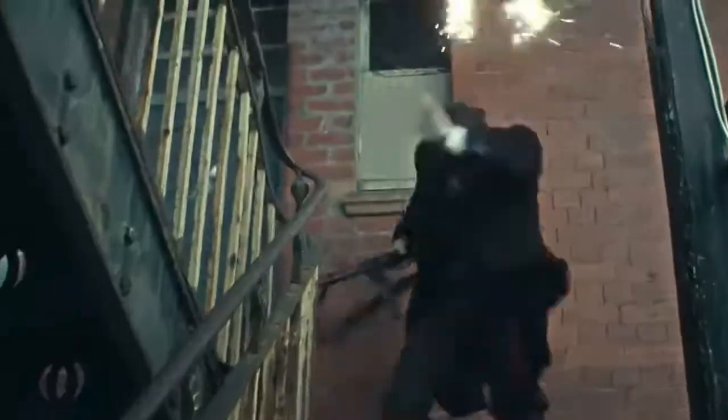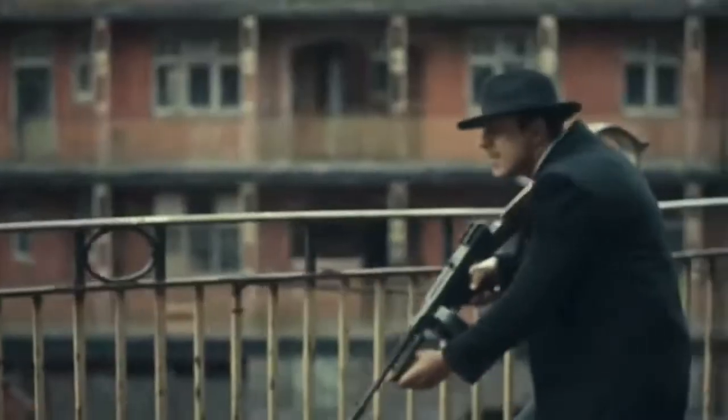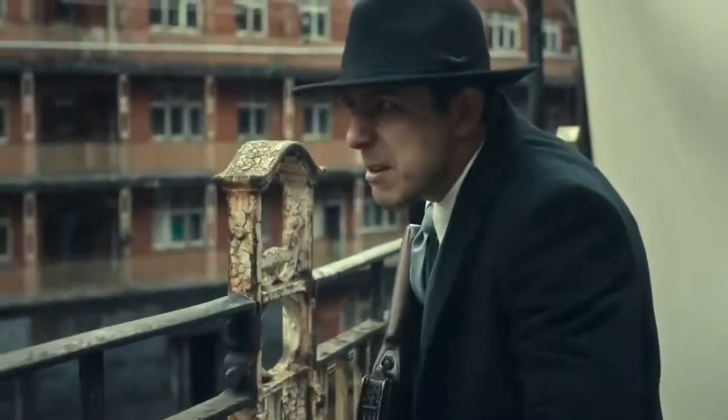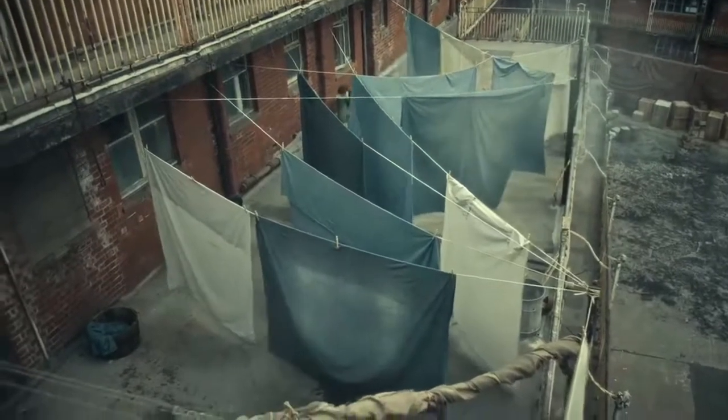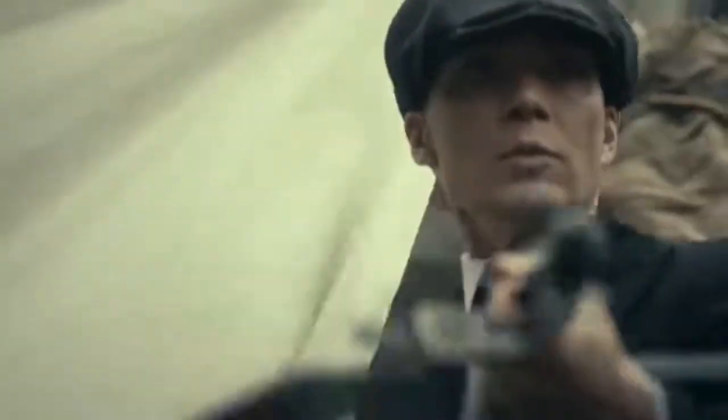With the arrival of these across-the-pond gangsters comes the introduction of the Thompson submachine gun, emphasizing the deadly serious nature of the situation. They appear to be carrying either the Model 1921 or, more likely, the Model 1928 Thompson. These Thompsons are outfitted with drum magazines, shoulder stocks, the iconic Cutts-style compensators, and forward pistol grips in the show, providing them with an unprecedented level of handheld firepower.